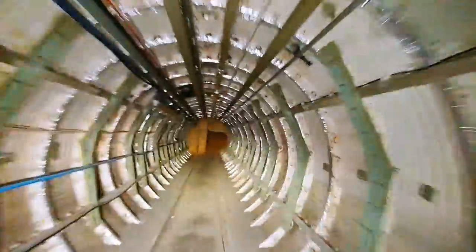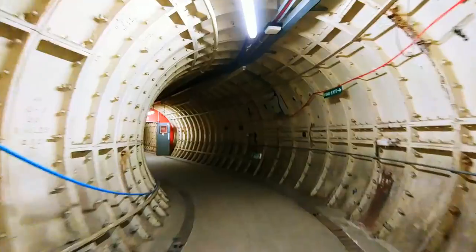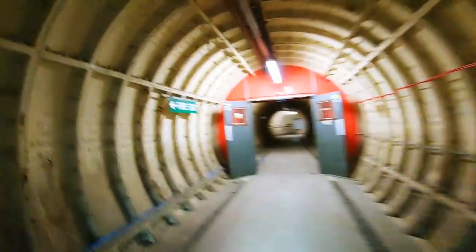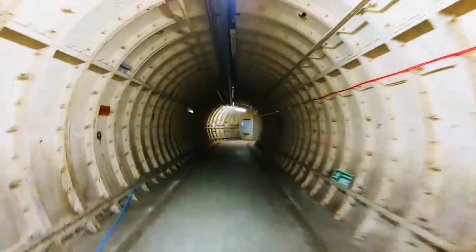It goes up to something — it goes to nothing, it's bricked up. I bet that's one of the tunnels that goes across London. Another mystery tunnel. There's a fire exit. How many mystery tunnels are there?